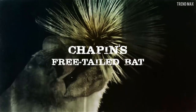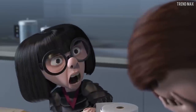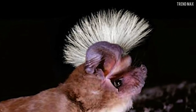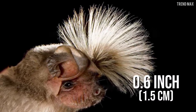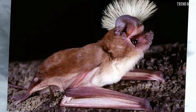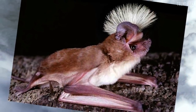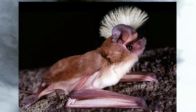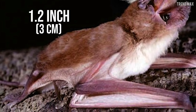Chapin's Free-Tailed Bat. It's notable for a crest-like lock that rises between its ears, larger in males, being up to 0.6 inches long. This bat usually has pale cinnamon brown or greyish fur that fades to almost white towards the middle of its belly, and its wings are white or pale brown in color. It measures from 3.1 to 4.7 inches in length, including a 1.2-inch tail.